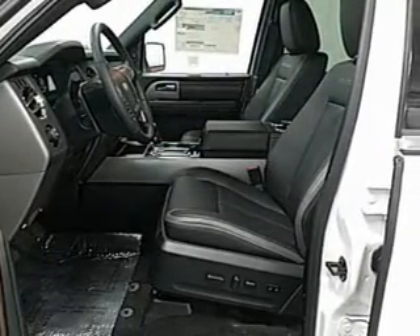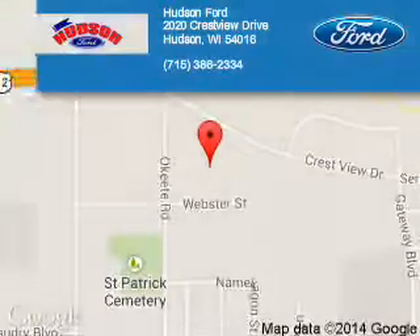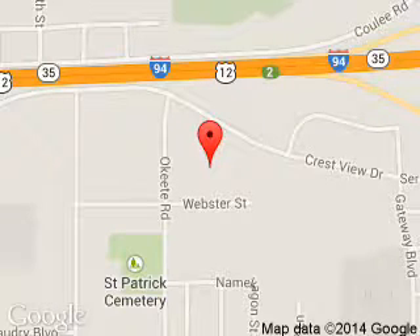A passenger airbag. Great quality at a great price. Call or click to contact us today. Hudson Ford is dedicated to doing everything possible to ensure that the experience you have selecting your next vehicle is a pleasant one. We are located at 2020 Crestview Drive, Hudson, Wisconsin, 54016.